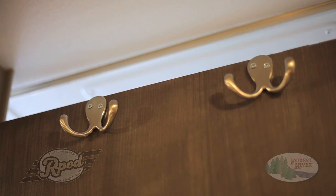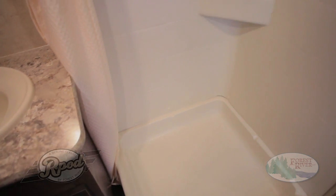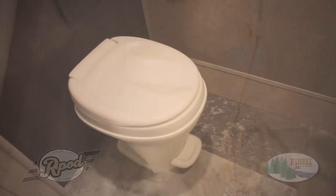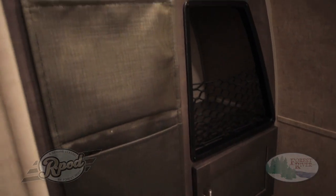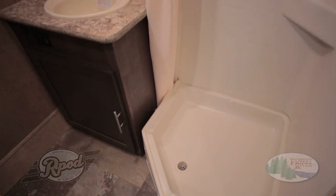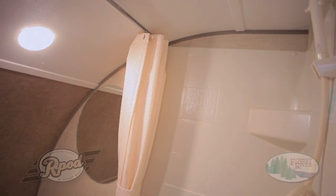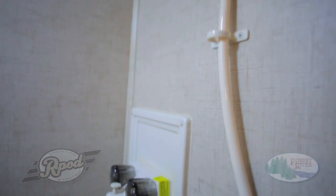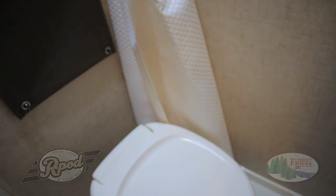Another key feature by R-Pod is our versatile bathroom designs. Come on in and see why R-Pod is the most followed brand in the industry today. Our new dry bath models offer a separate toilet, sink, and walk-in shower, as well as a plethora of convenient storage options. And our convenient all-in-one wet bath features a stand-up shower with tie-back shower curtain, adjustable shower head, toilet, sink, and easy-to-access storage pockets.